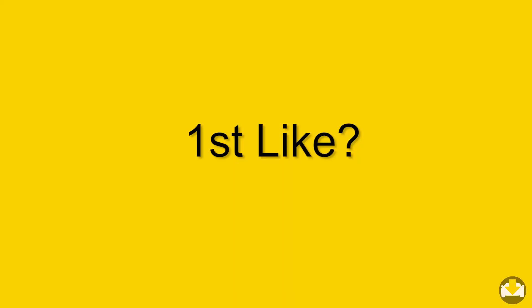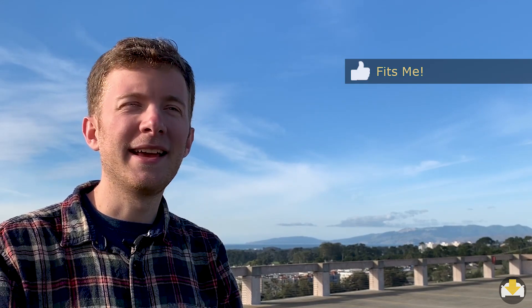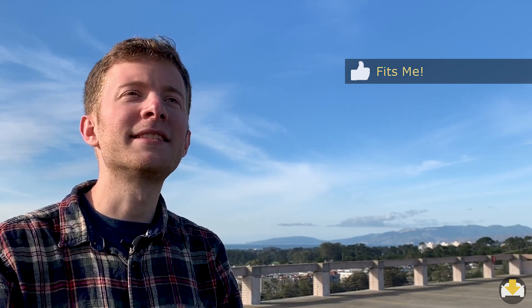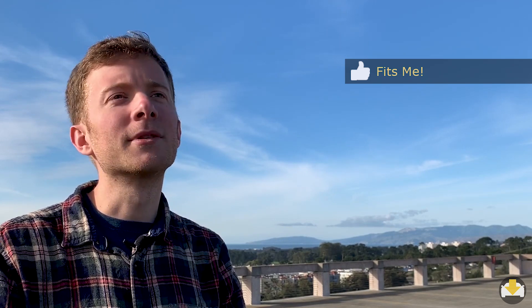So let's find out how this car is working out for Michael. Here are his top three likes and dislikes. My first like about the car is that it fits me very well. I'm a smaller person and it's tough for me to find cars where I don't feel a little bit sunken in the seats. Sitting in the Prius C is very comfortable for me.